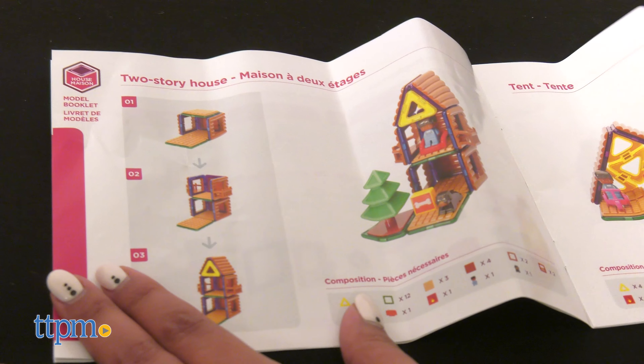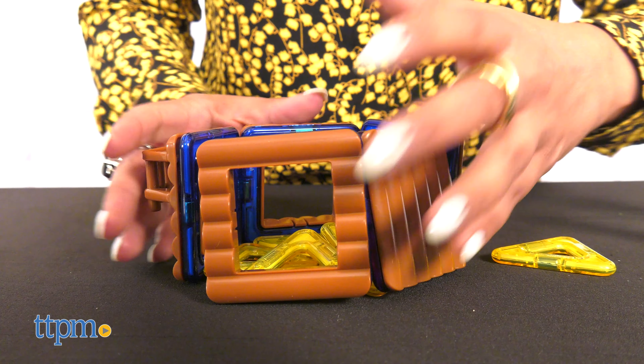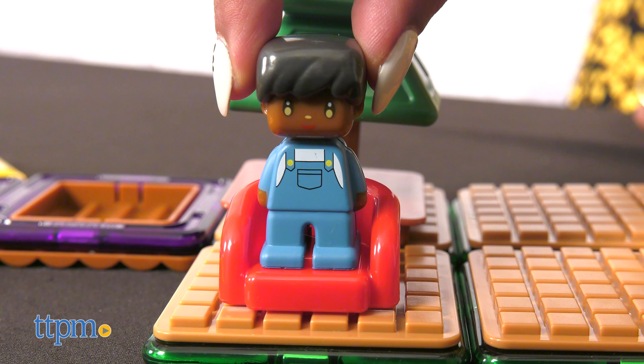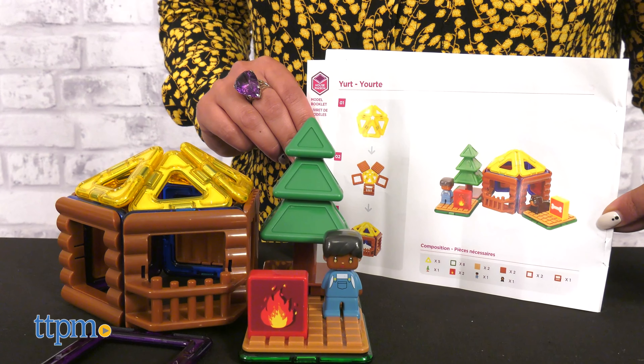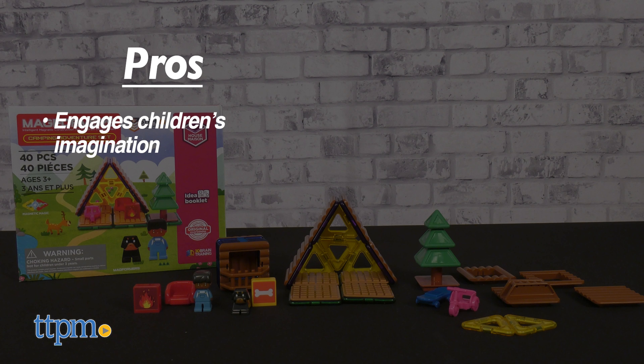My son loves using magnetic squares and triangles, and I love seeing him interact with shapes to build on his imagination. Most of all, I love that this toy is accredited by STEM and perfect for brain development, critical thinking, and education. It even includes an idea booklet providing fun creative tips along the way.